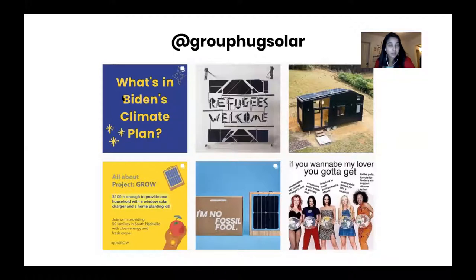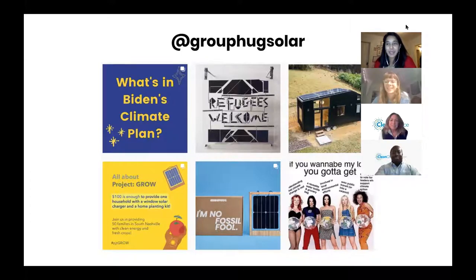For daily content, follow us at grouphugsolar on Instagram, Facebook, LinkedIn, and Twitter. We're not on TikTok yet, but people ask — I feel like I'm too old to figure out how to even do that. Emma, I'm going to make that one of your assignments!